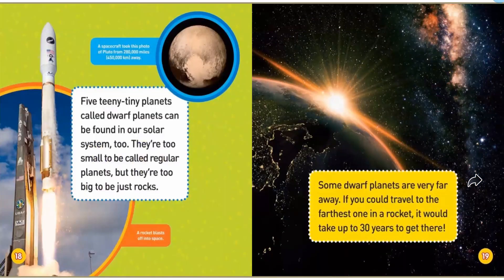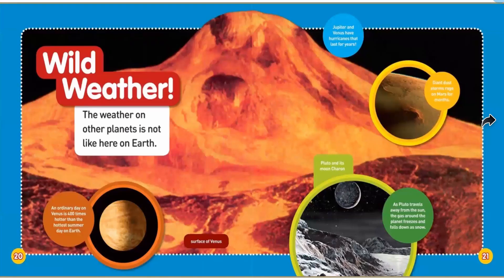Five teeny tiny planets are called dwarf planets and can be found in our solar system too. They are too small to be called regular planets, but too big to be just regular rocks. Some dwarf planets are very far away. If you could travel to the farthest one in a rocket, it would take up to 30 years to get there — that's Miss Aubrey's entire lifetime, from the day she was born all the way until she was 30, traveling in a rocket ship the whole time.